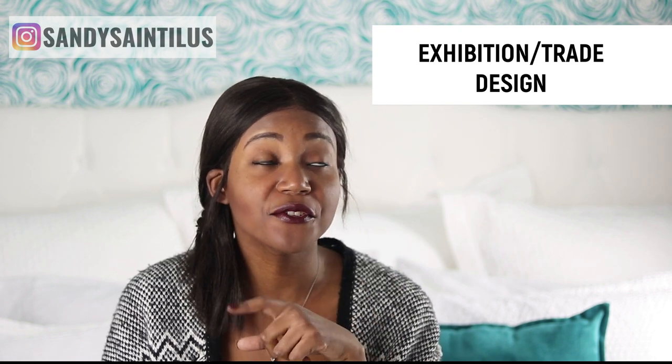The second type of design I want to talk about is exhibition and trade design. I first mentioned this in my second YouTube video called 'Six Jobs You Can Get With Your Design Degree' — I'll link that below. An exhibition or trade show is basically a big convention or fair where people are normally releasing new products and they want you to come check it out.